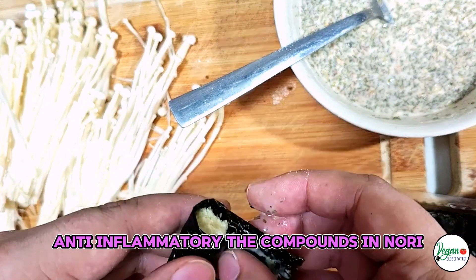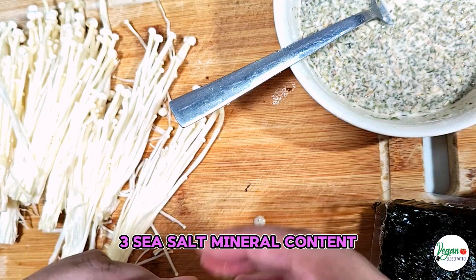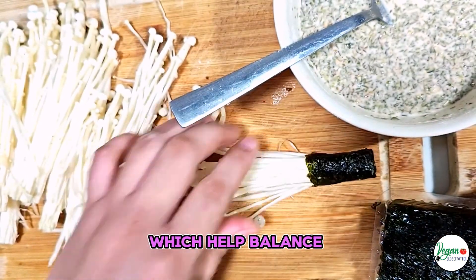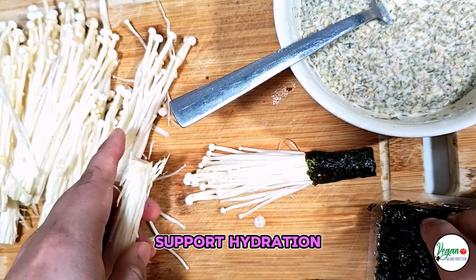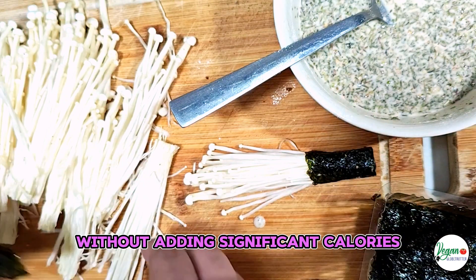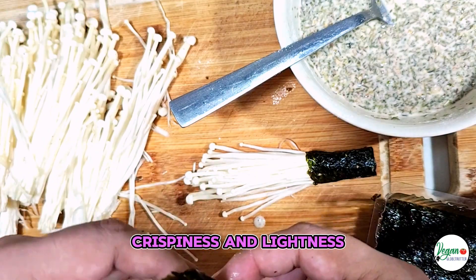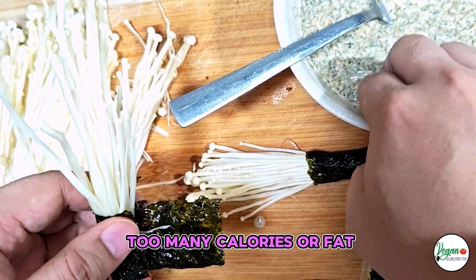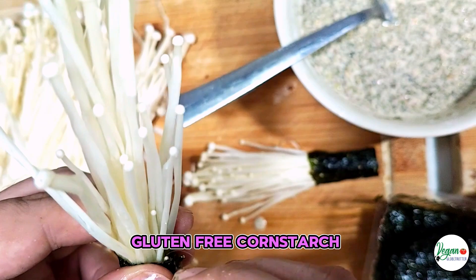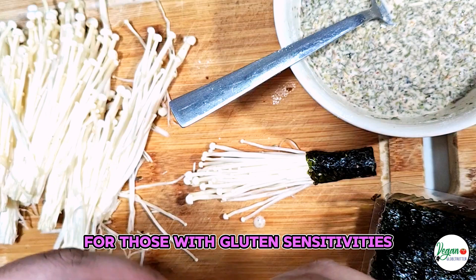Anti-inflammatory: the compounds in nori can help reduce inflammation in the body. Sea Salt: mineral content — sea salt contains essential minerals like sodium, magnesium, and potassium, which help balance electrolytes and support hydration. Flavor enhancer: a small amount of sea salt enhances the flavors of the crisps without adding significant calories. Cornstarch: crispiness and lightness — cornstarch helps create a crispy texture without adding too many calories or fat, making the snack more enjoyable while keeping it light. Gluten-free: cornstarch is a gluten-free ingredient, making these crisps suitable for those with gluten sensitivities or celiac disease.